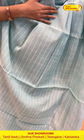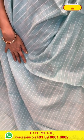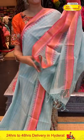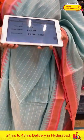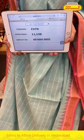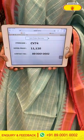Moving on to the next saree — this is a light pastel colour. Pastel colour is the best choice. There is a light pastel blue with stripes in the combination of peach and mauve. The pallu is a lovely tall pallu with cute tassels. The blouse is a contrast blouse. The code is CV74 and the price is ₹11,120. To buy this, take a screenshot and ping us on 8950-10000.